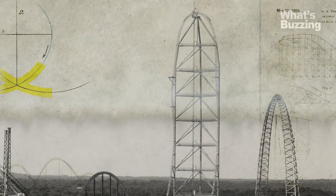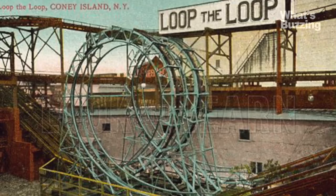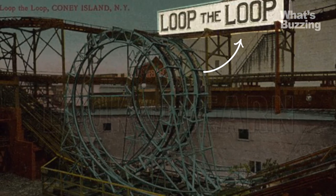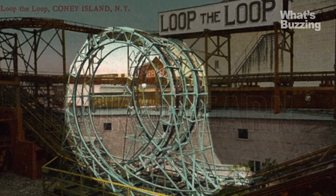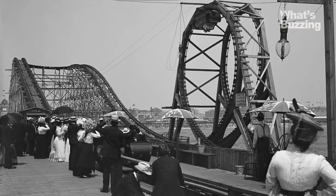But it wasn't always this way. By the turn of the 20th century, Coney Island had already made a name for itself with Loop the Loop, a coaster that featured two small loops side by side. Many visitors preferred to watch, however, to avoid the aches of inversion.